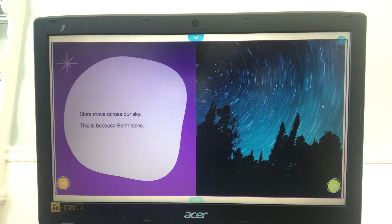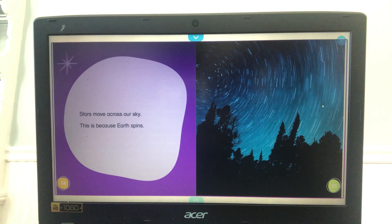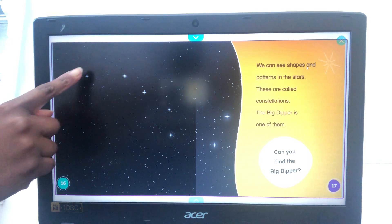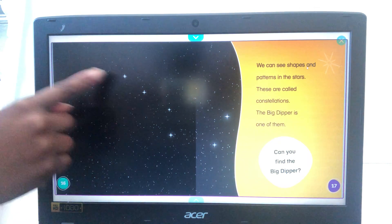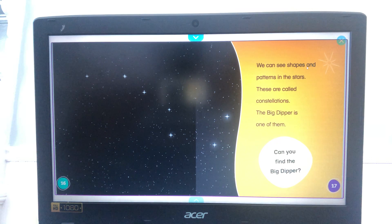Stars move across our sky — this is because Earth spins. We can see shapes and patterns in the stars; these are called constellations. The Big Dipper is one constellation. Can you find the Big Dipper? Constellations are a group of stars that form a picture, a shape, or a figure. If I connect these stars, they will form the Big Dipper. You can ask somebody to show you a picture of the Big Dipper.